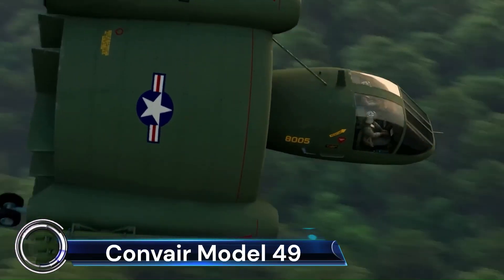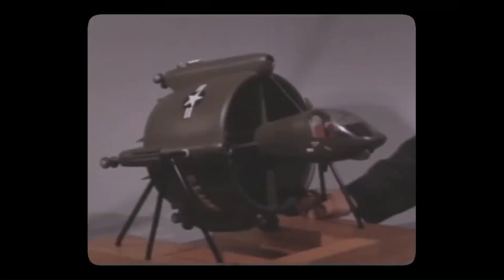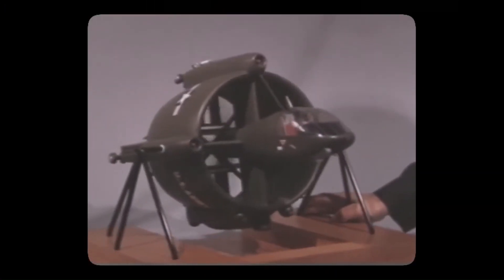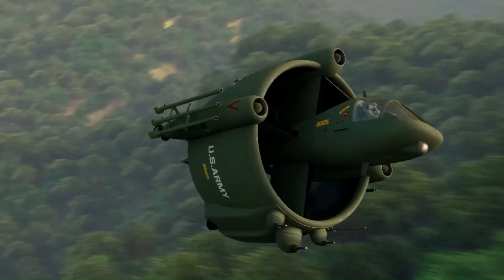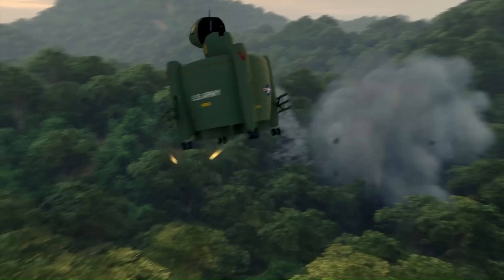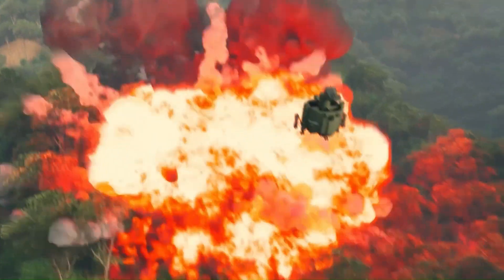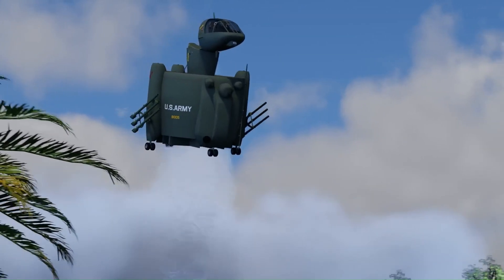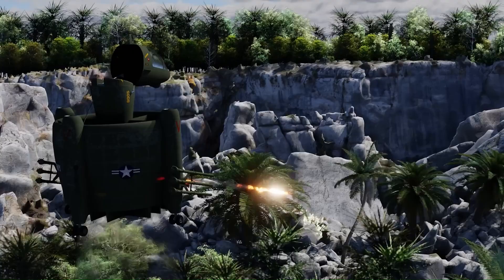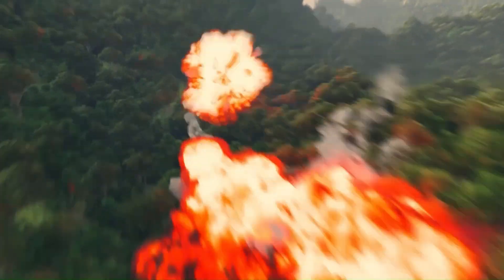The Convair Model 49 was a unique proposal in the Advanced Aerial Fire Support System competition, developed by the San Diego Division of Convair. This model broke the mold of conventional aircraft and helicopters, representing something entirely new. The Model 49 was a type of VTOL aircraft design known as a coleopter, which uses a duct fan as the primary fuselage.